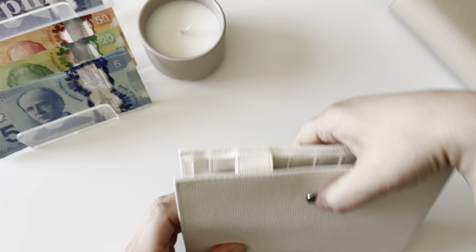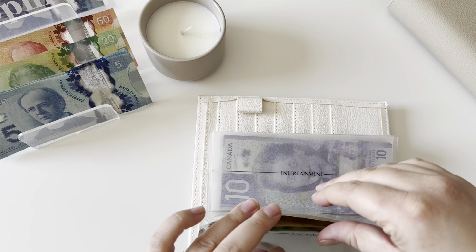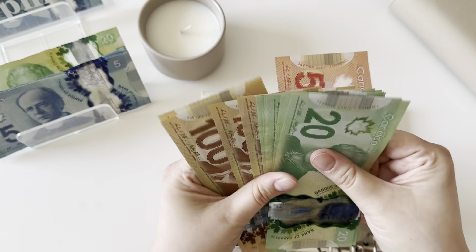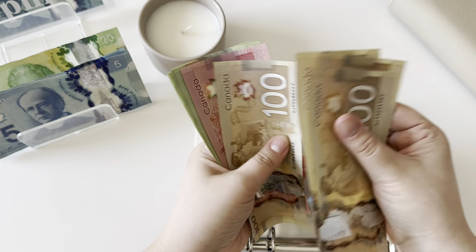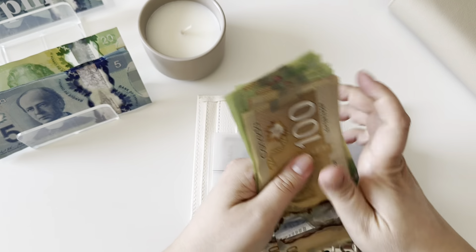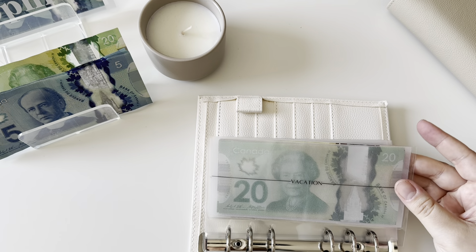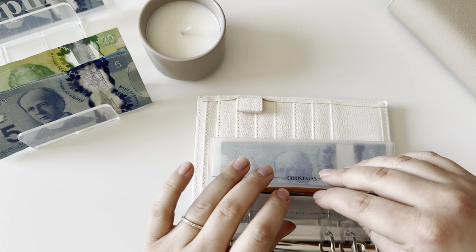Moving on to our low priority sinking funds. Vacation is getting $50 — I usually put $140 every paycheck, but since this isn't a paycheck I decided to do $50, which is still a great amount. Vacation now has $570, and this is for our trip this summer to Cape Cod with my sister and my brother-in-law.